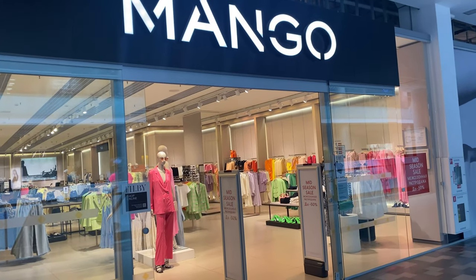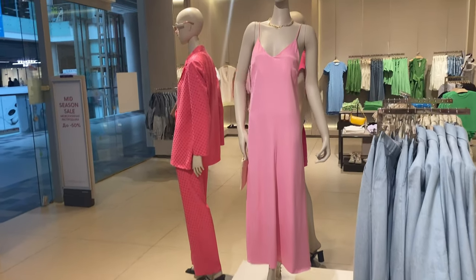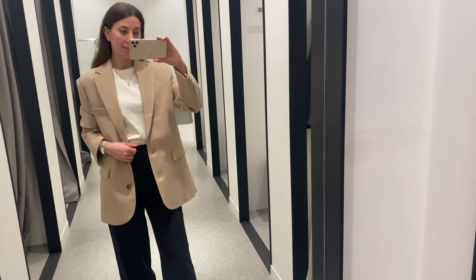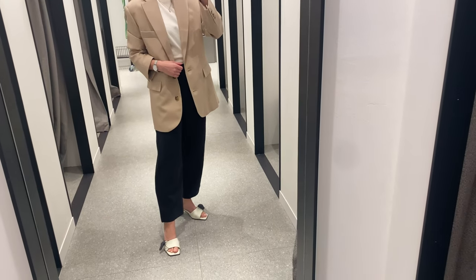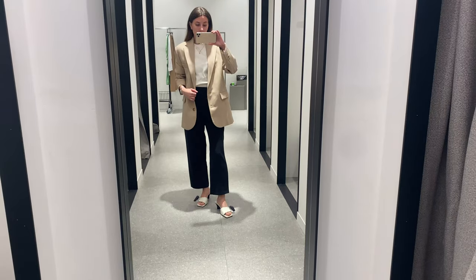Hey guys, welcome back to the channel. My name is Ekaterina and in today's video I will show you my Mango haul and outfits for warm weather. My first outfit consists of pants, blazer, t-shirt, and leather sandals.